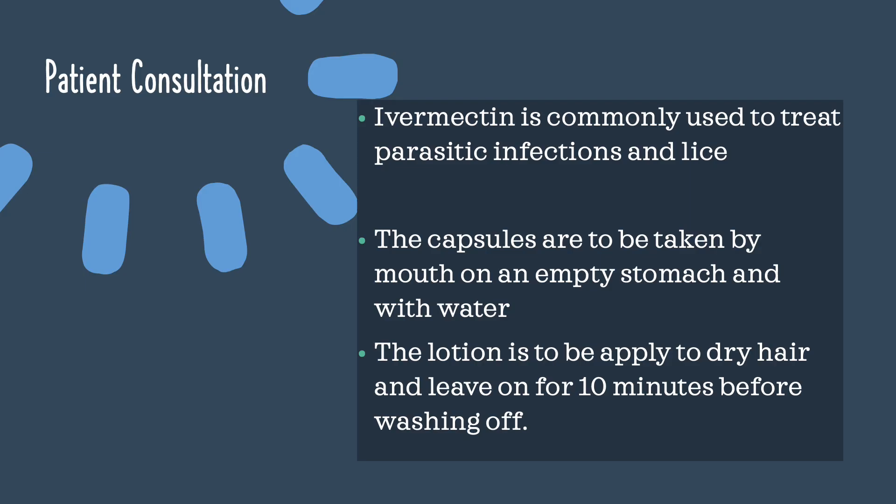Ivermectin is commonly used for the treatment of parasitic infections and lice. Those two parasitic infections are stomach worms and river blindness. The capsules are to be taken by mouth on an empty stomach and with water. The lotion can be used topically — apply it to dry hair and leave on for 10 minutes before washing off.